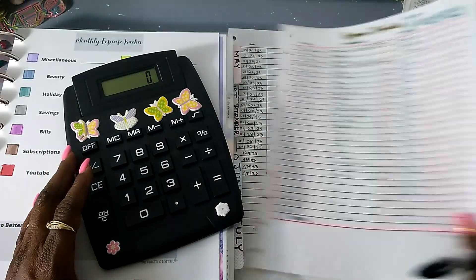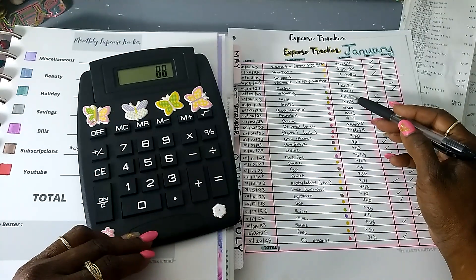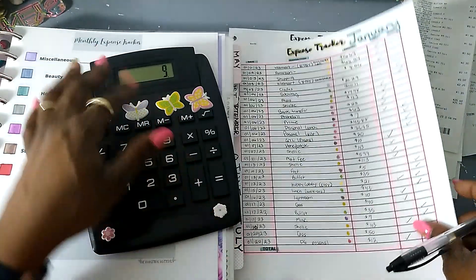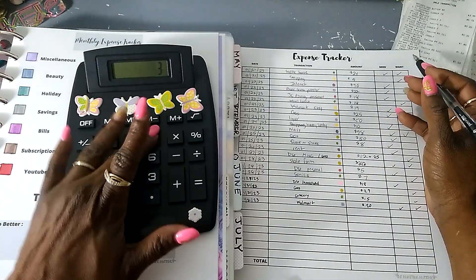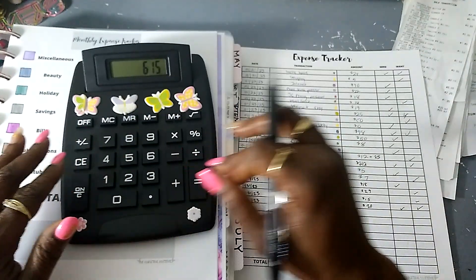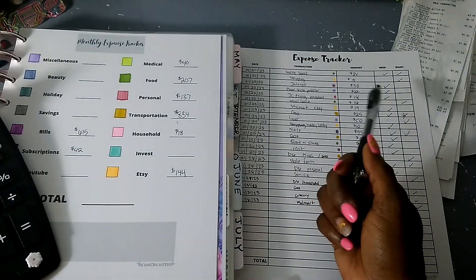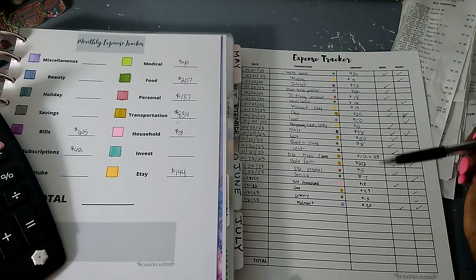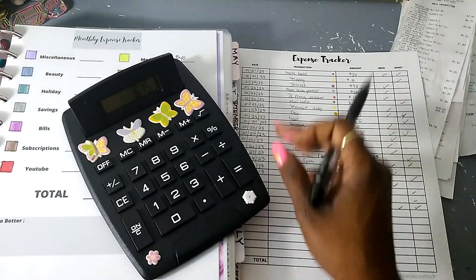Let's do bills. Adding them up: the bills were $615. Wait, that's not right — I see what it was. I normally add my transportation in with the bills, that's what happened. So those are separate.